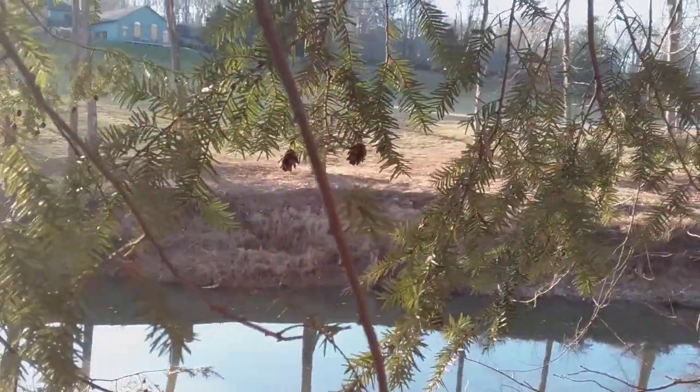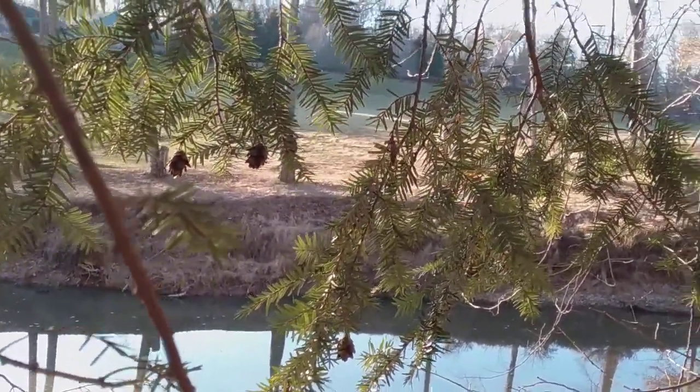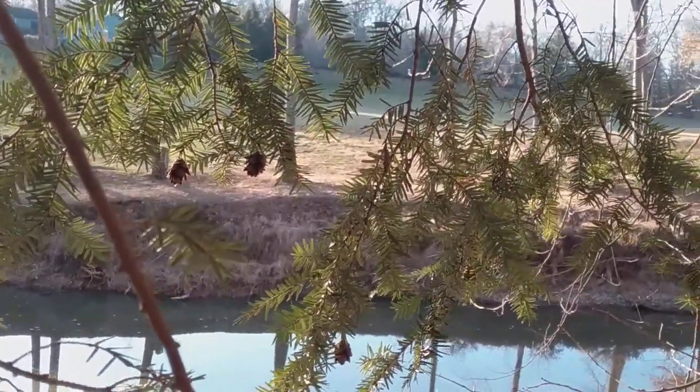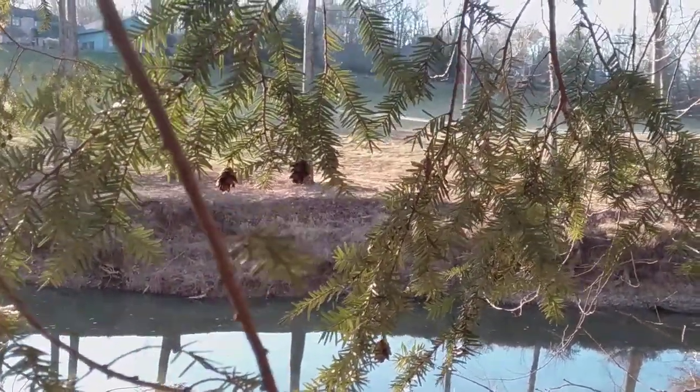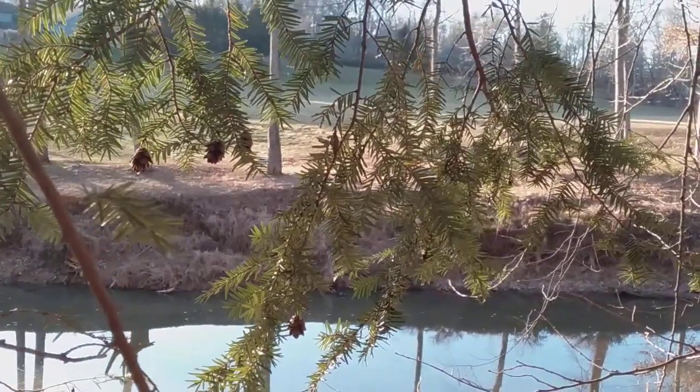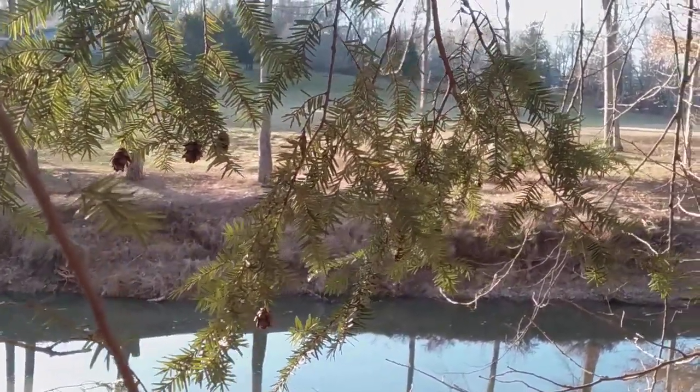I am on a northwest-facing bluff here overlooking the Muscatatuck River in southern Indiana in Jennings County. One of the reasons I chose this park — a very unadvertised park called the Calli Nature Preserve in North Seymour, Indiana — was because it was supposed to have northern hemlock. And it does, right along the loop trail if you take the longer loop.